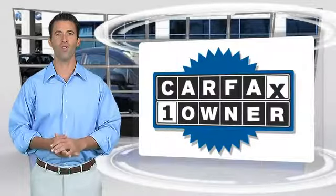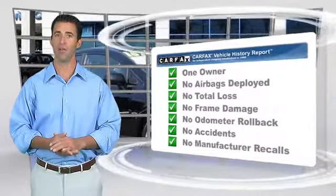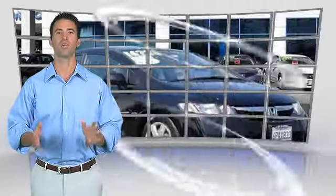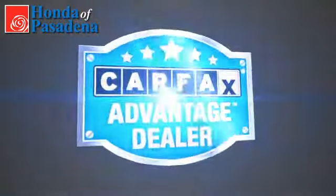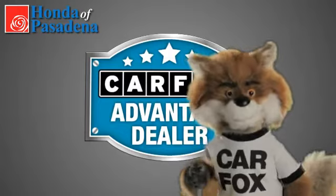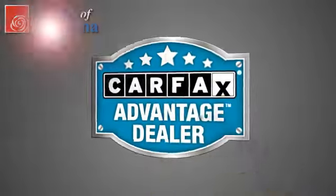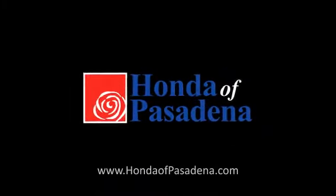This is a one owner vehicle with the Carfax Vehicle History Report. Be sure to find a complimentary copy of this report online or contact the dealership. This vehicle qualifies for the Carfax buy-back guarantee. Just say, show me the Carfax at Honda of Pasadena, a Carfax Advantage dealer. See you next time.